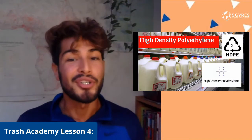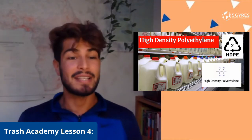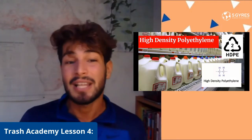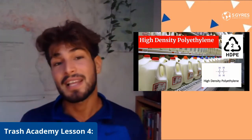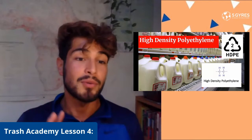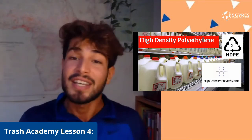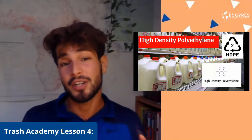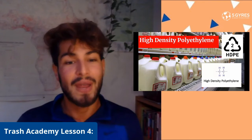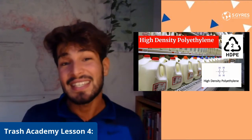Here we have plastic number two, also known as high-density polyethylene or HDPE. You might recognize this from milk jugs, laundry soap containers, some toys, and plastic packaging. This is considered one of the safest plastics to use with food or drinks and is relatively easy to recycle — widely recycled around the world just like plastic number one. Many products recycled from this plastic are made into park benches, picnic tables, and outdoor trash cans, because this plastic can withstand sun, heat, and especially cold.